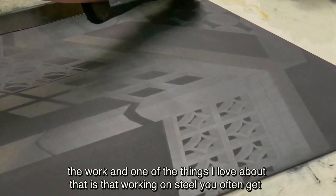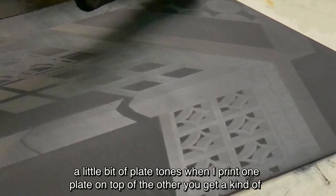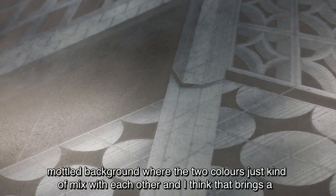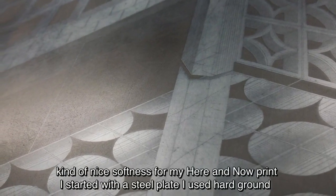One of the things I love about working on steel is that you often get a little bit of plate tone. When I print one plate on top of the other you get a kind of mottled background where the two colours just mix with each other, and I think that brings a kind of nice softness.